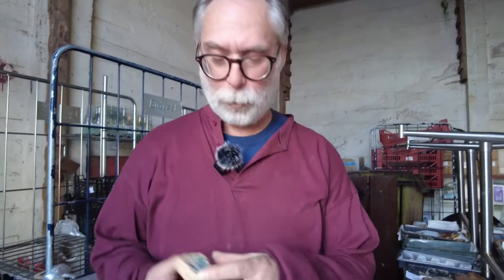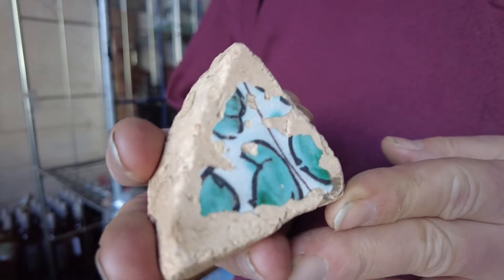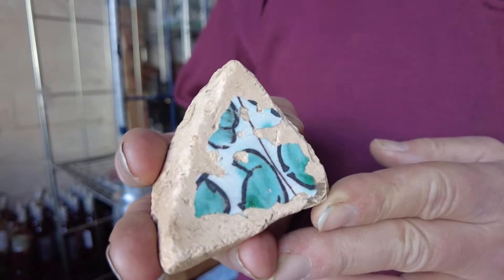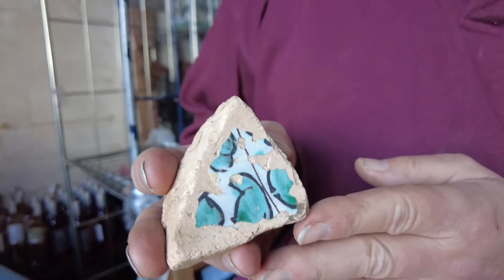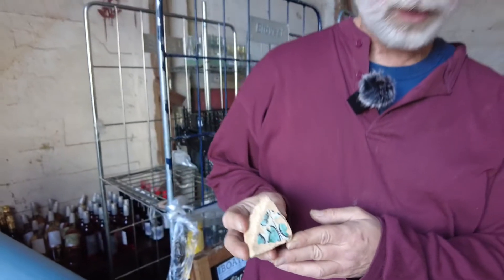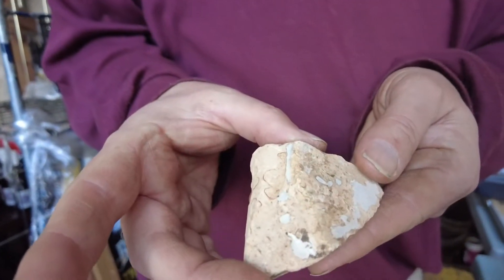We have some of that pottery here. This is a sherd from a large platter that was made in Florence, Italy. So we're getting Italian ceramics — painted ceramics from Florence and Pisa. It's very plain on the back but on the front it's very colourful.